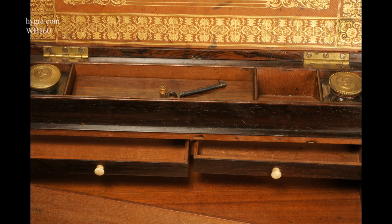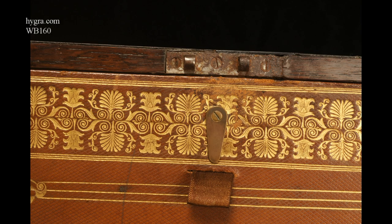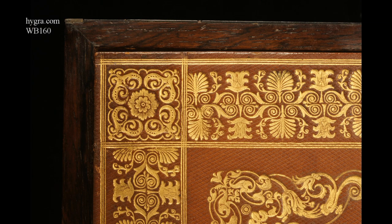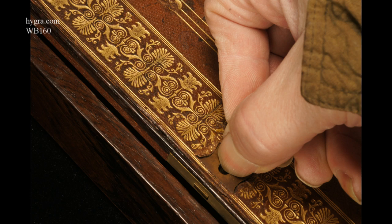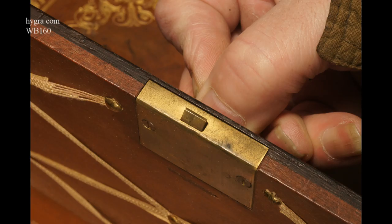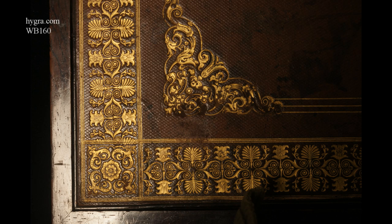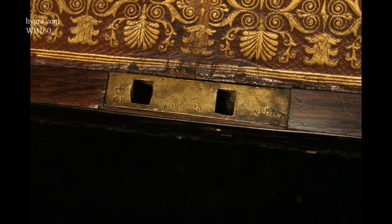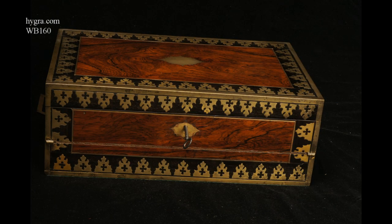There are secret compartments beneath the divisions. The drawers have bone handles and are constructed with mitre joints. The inkwell is not quite matching. The spring panels concealing the secret drawers are released by pulling on one of the divisions next to the inkwell.